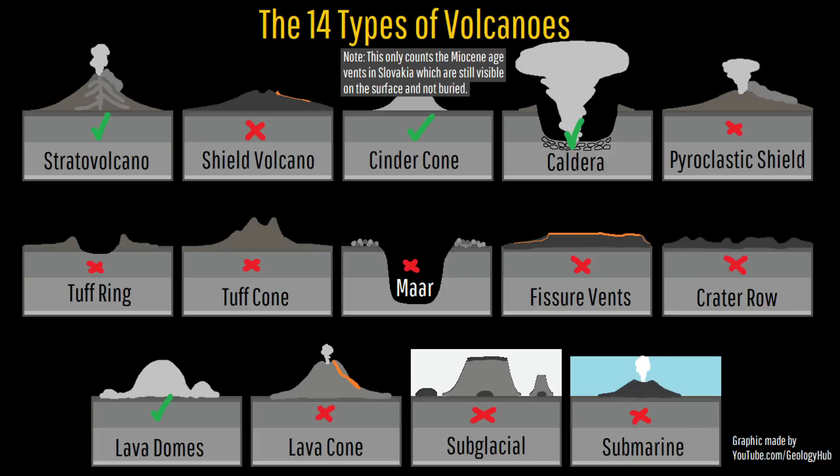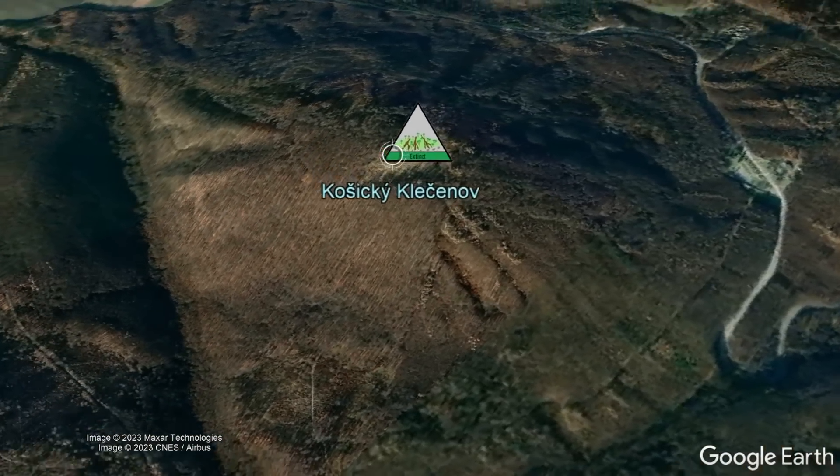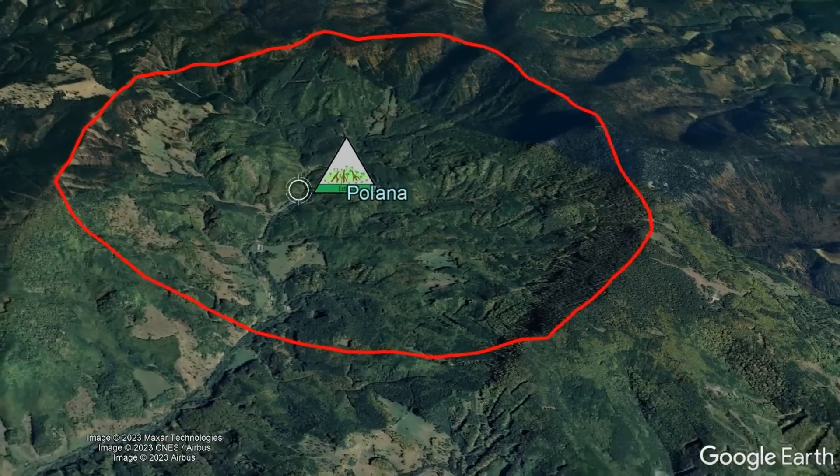Slovakia contains four of these features among its extinct volcanoes, including two cinder cones, numerous stratovolcanoes, a few large buried calderas, and several lava domes.